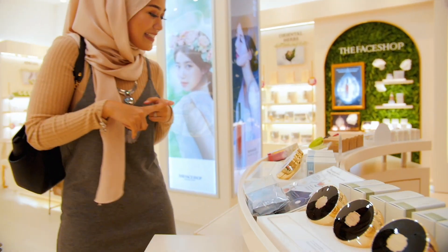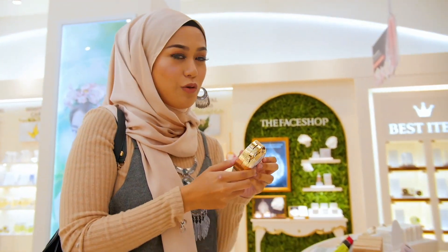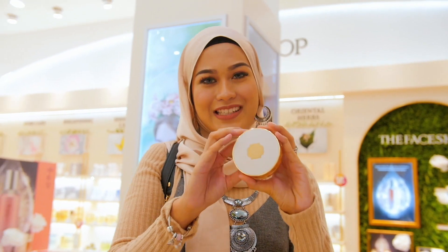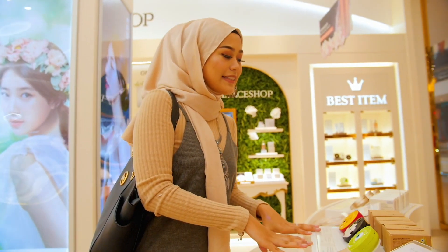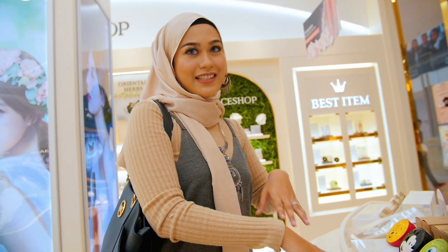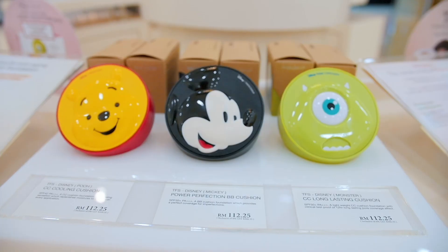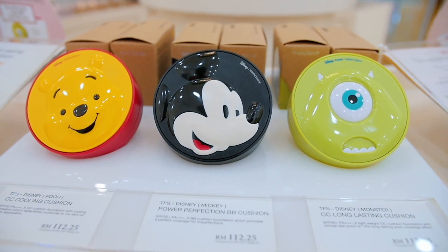Last but not least is this Oil Control Water Cushion. You know how hot it can get, so this would be perfect if you sweat a lot or have an oil control problem — this could be the best for you. This was their old packaging of the CC Cushion, and this one is limited edition. Siapa cepat dia dapat — once it's out of stock, it's gone.